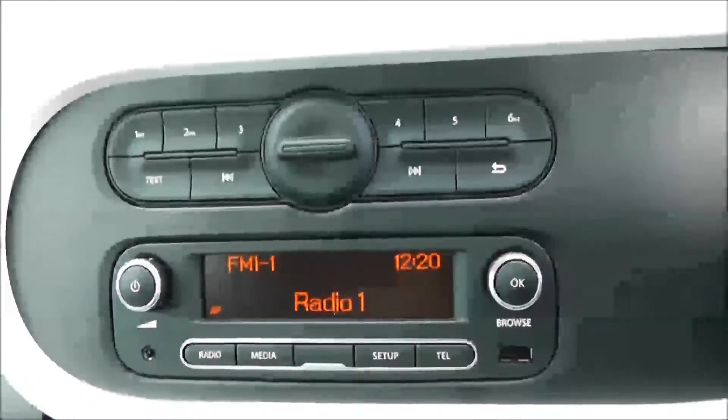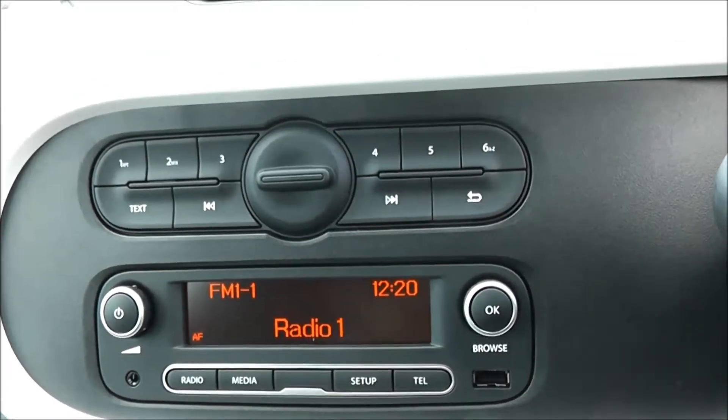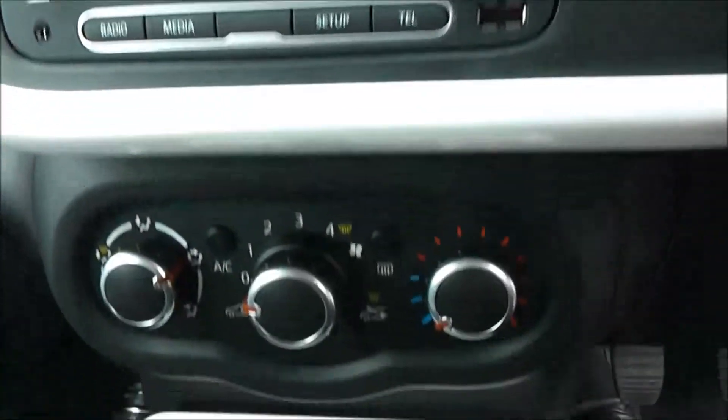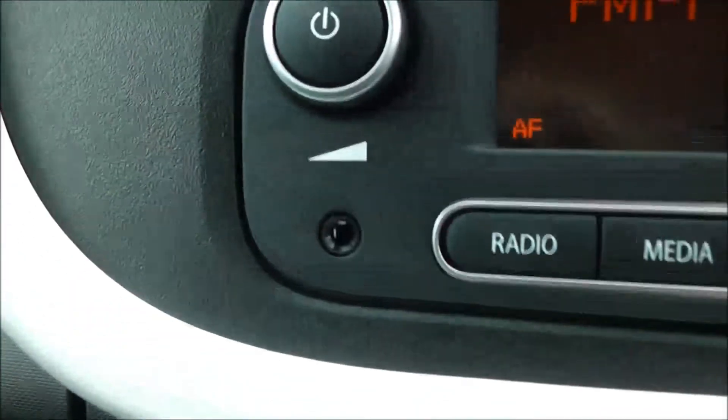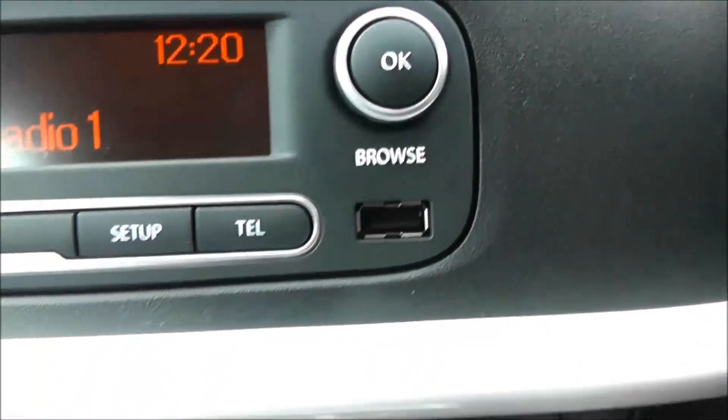Moving on to the centre console, you have your radio display. This vehicle is also equipped with Bluetooth technology to allow you to make phone calls safely whilst on the move. Additionally, you can stream media from a Bluetooth-compatible device to the vehicle without the need for any wires. You have an auxiliary input to the left-hand side and a USB input to the right-hand side for your various gadgets.